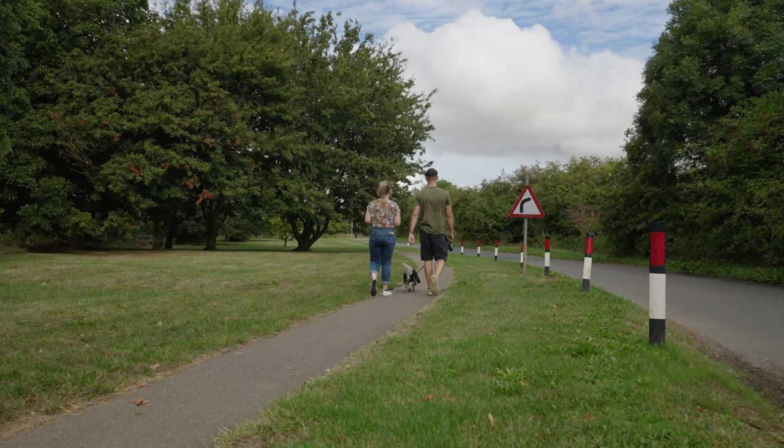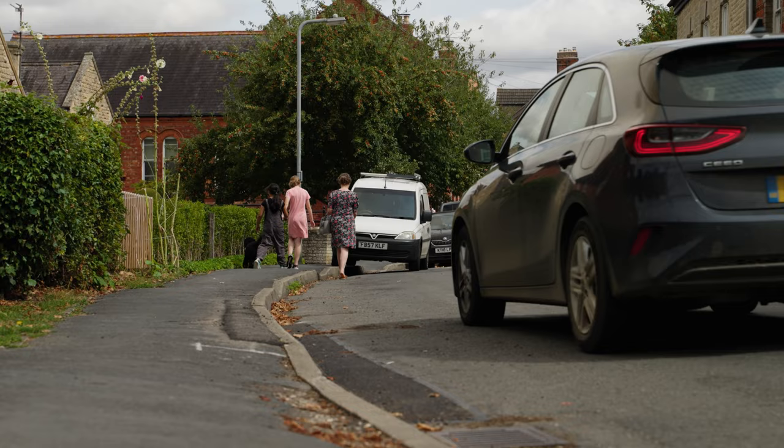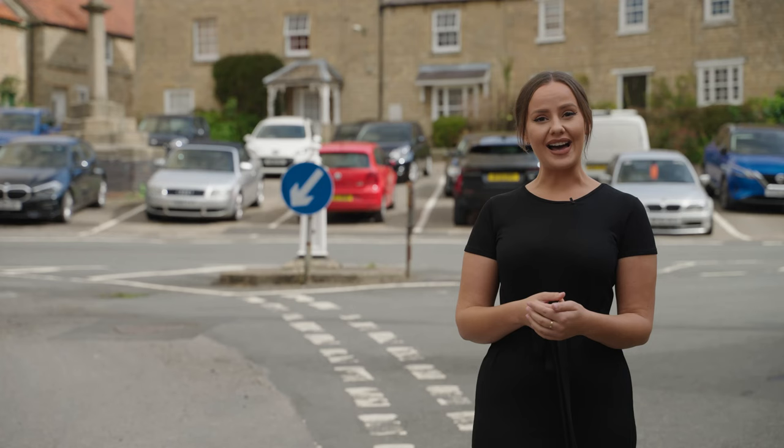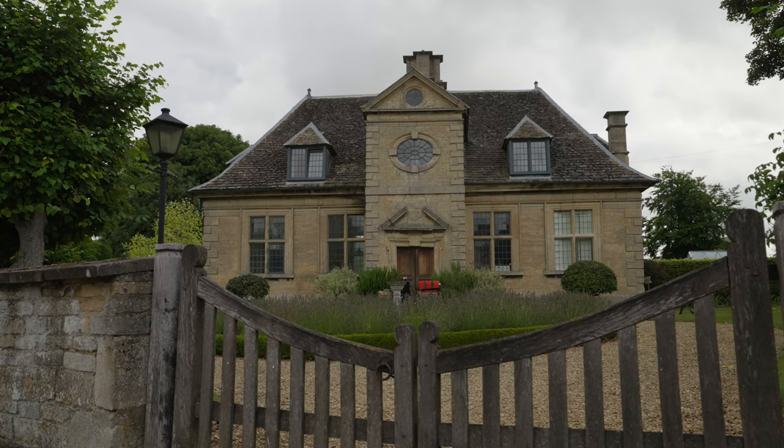Avid walkers and cyclists will love exploring the scenic countryside around Corby Glen. There are dedicated walk and cycle routes on the outskirts, or pop into the village centre and greet the friendly locals along the way. In fact, you might see a fair few locals at the bustling annual sheep fair, held right here at the marketplace.